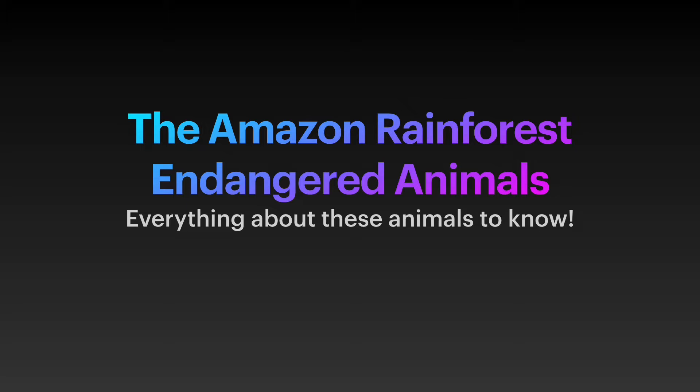The Amazon rainforest endangered animals — everything you need to know about these animals.